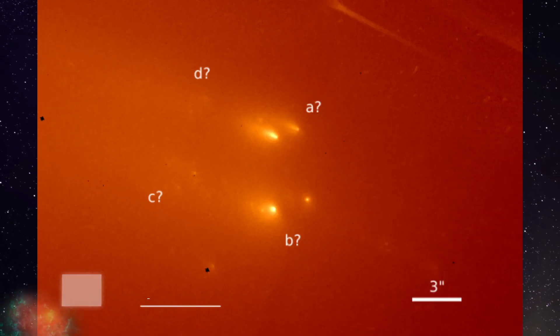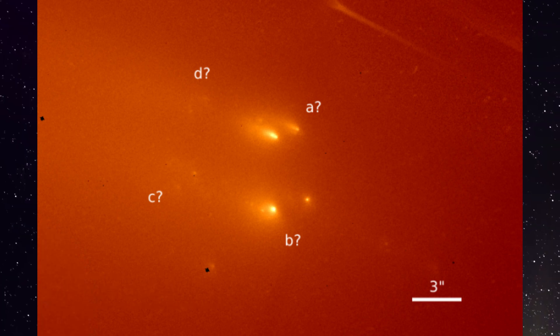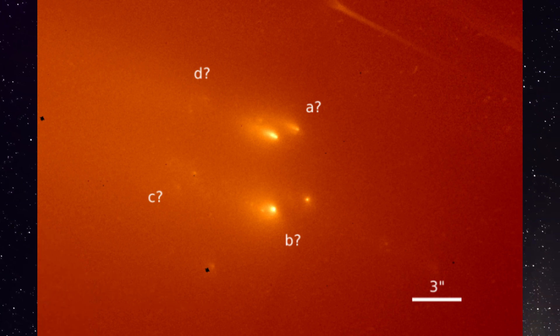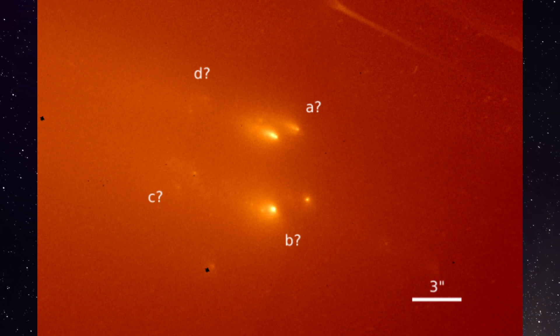We were expecting Comet Atlas to be a dominant object, but sadly it broke up when it got close to the Sun, as you can see in these pictures taken by the Hubble telescope. So it's no longer visible — in fact, it's no longer a comet.